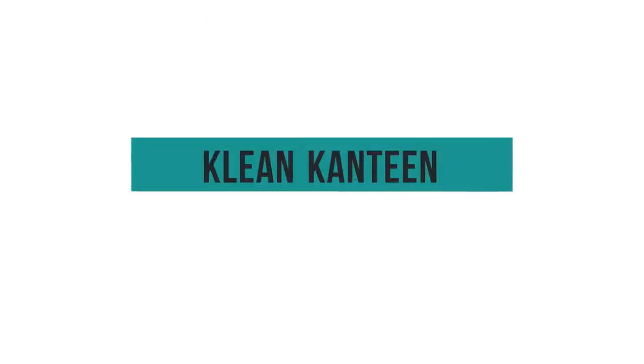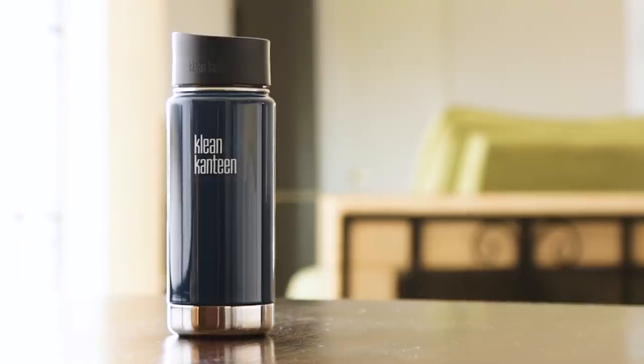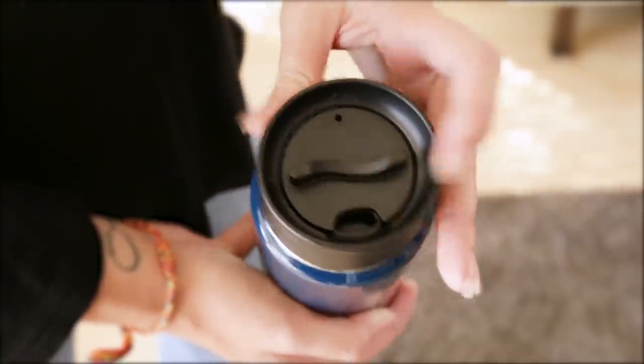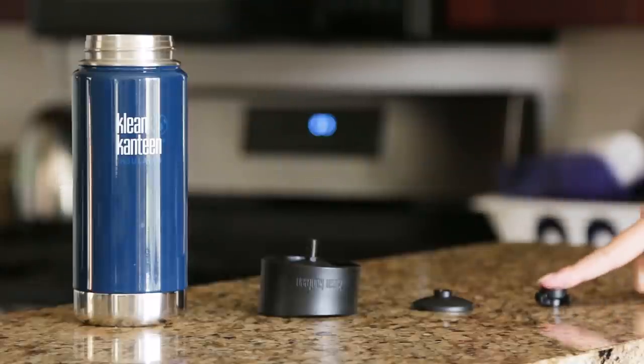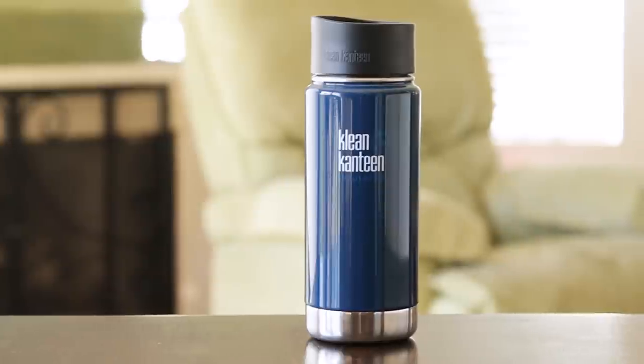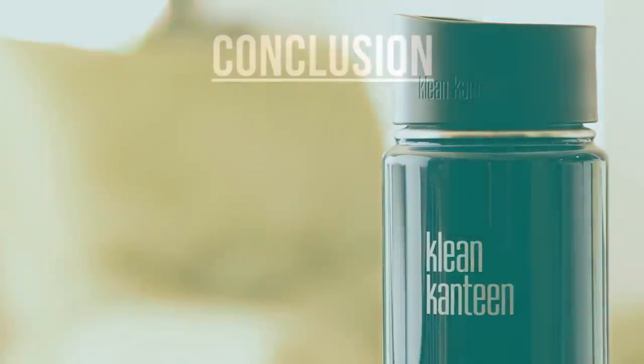The Clean Canteen Widemouth had zero leaks in our tests, and it looks great. But we found it surprisingly difficult to open and close on a consistent basis. Plus, cleaning it requires disassembling more parts than any other mug in our test. But in the end, the Clean Canteen has a great reputation and reliable insulation, and in this mug that was no issue.